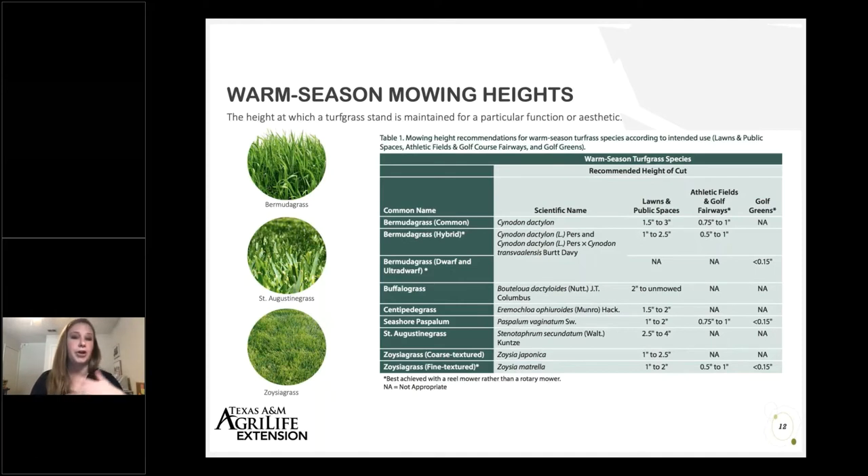You can keep hybrid bermuda grasses a little shorter — varieties like Tifway 419, Tiff Tuff, or Latitude 36 can be kept shorter, but you'll be mowing more frequently. The appropriate mowing height for zoysia grass depends on whether you have a coarse or fine textured variety. Coarse textured zoysia grasses like Palisades, El Toro, or Jamur can be mowed at a slightly higher height than fine textured varieties like Zeon or Zorro.